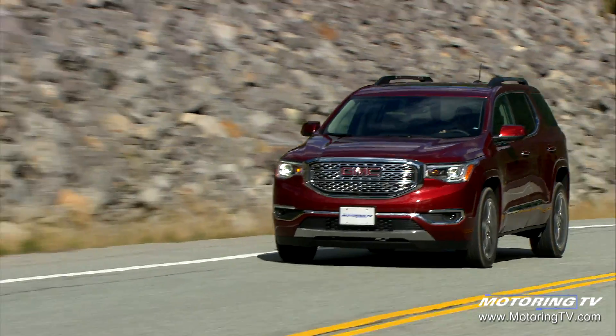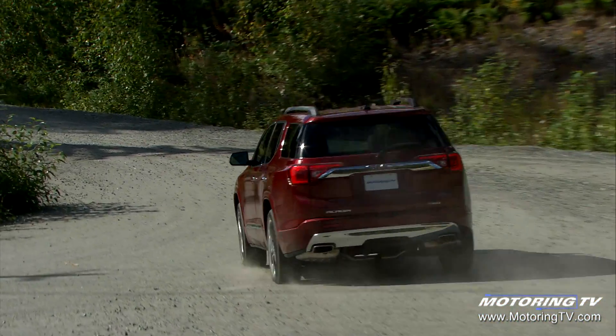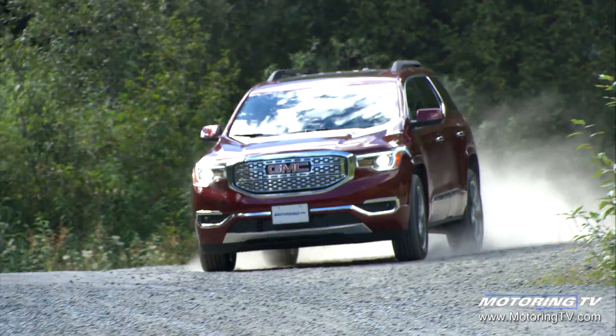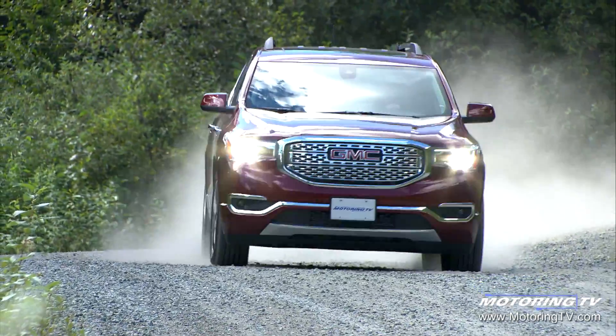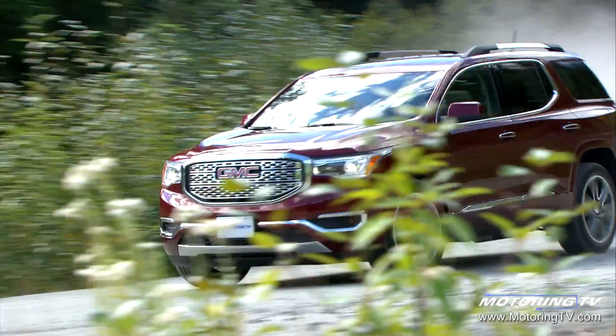We constantly design for GMC to a number of words: bold, capable, precise. That's what we're looking to do — create designs that have shapes, lines, forms that really echo those words. The biggest challenge is just evolving from the previous generation of vehicle, continuing to make the vehicle better for the customer.